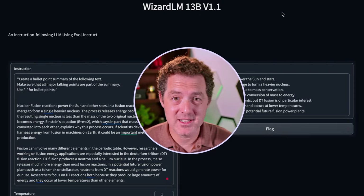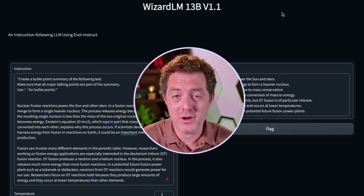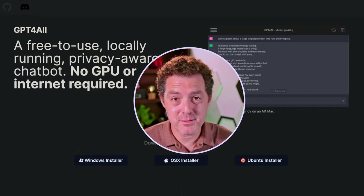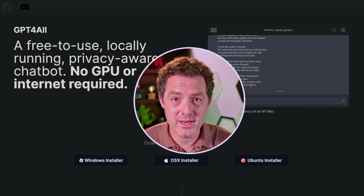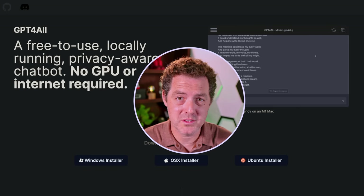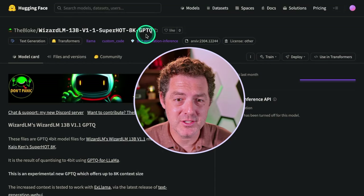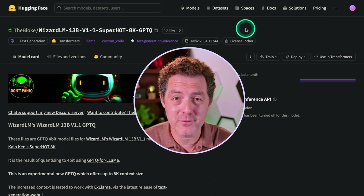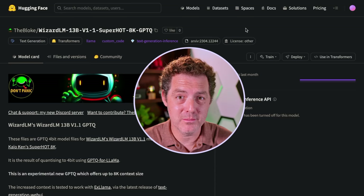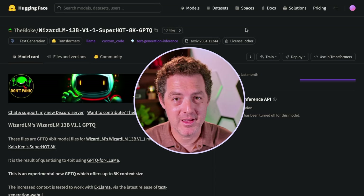I'd say this model is excellent, especially for a smaller 13 billion parameter model — this is one you can run on your local computer without a top-of-the-line graphics card. You can run it with GPT4All also, which is really the easiest way to go. GPT4All already supports WizardLM 1.0 and I'm sure they'll support 1.1 very soon. You can also use the SuperHOT GPTQ-quantized version by the Bloke — load it up on text generation web UI with ExLlama, run it locally or on RunPod. If you enjoyed this video, please consider giving me a like and subscribe, and I'll see you in the next one.